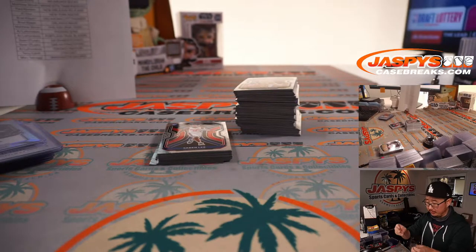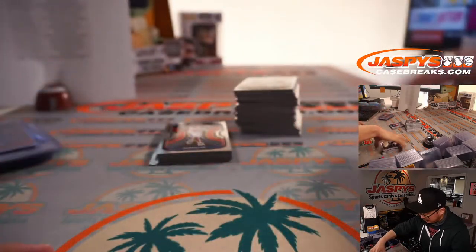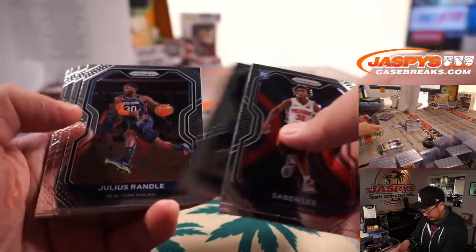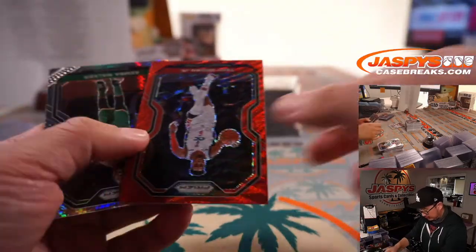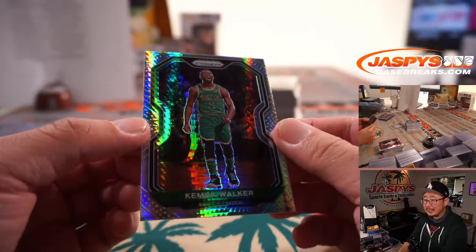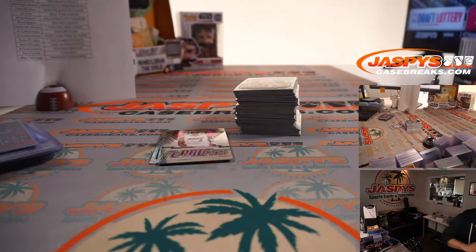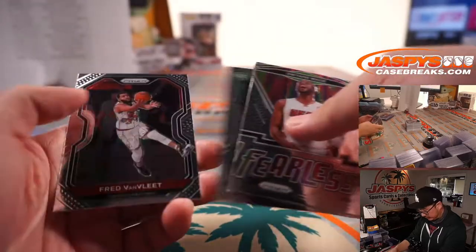Trail Blazers need to do a lot in the offseason — keep Damian Lillard happy, get a new coach, add some pieces, so on and so forth. We've got Troy Brown Jr. Red Wave and Kemba Walker Hyper, who's now in OKC. There's D. Wade, Xavier Tillman, Peyton Pritchard.